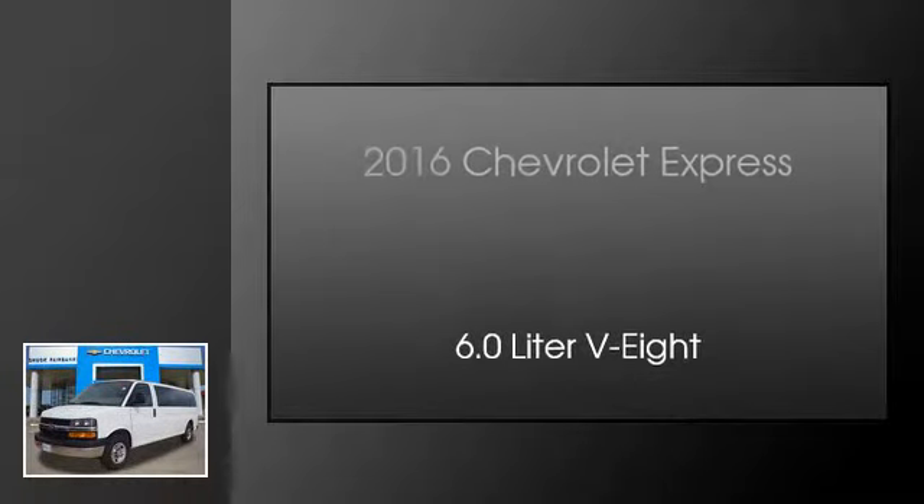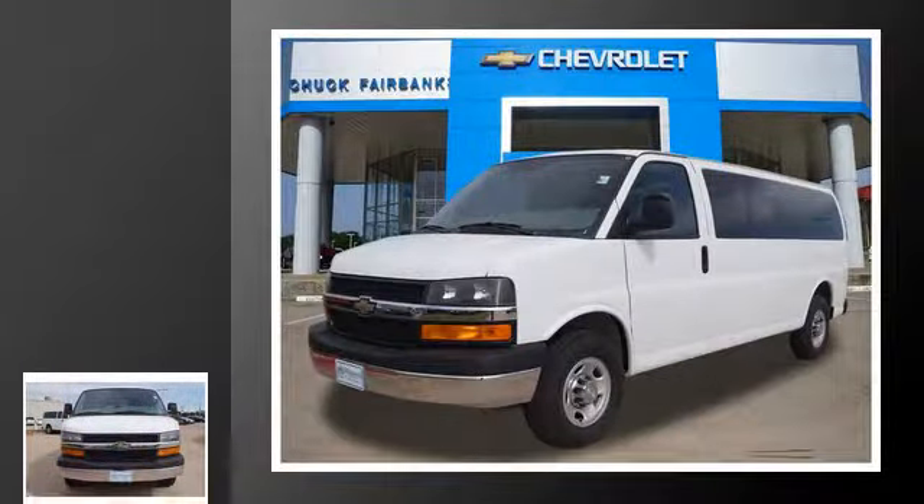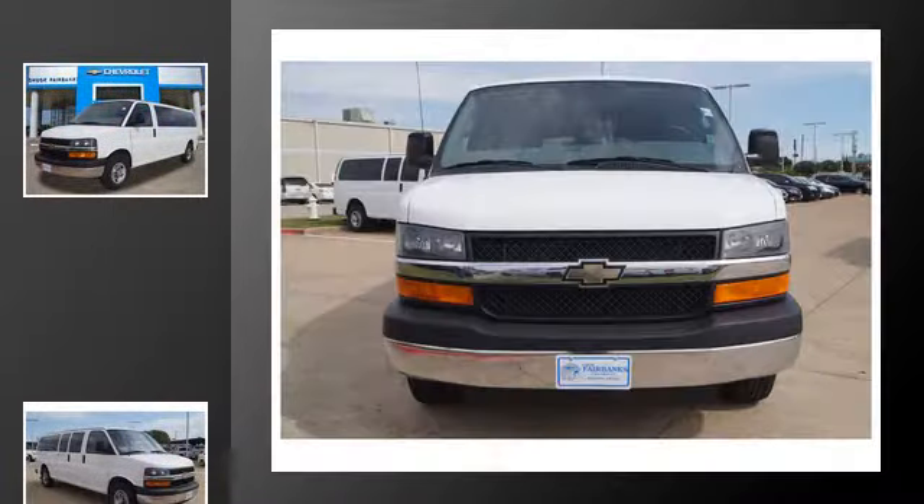This is a 2016 Chevrolet Express. This van has an automatic transmission and a 6.0 liter V8.